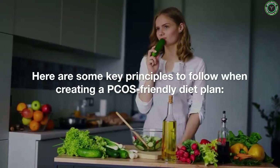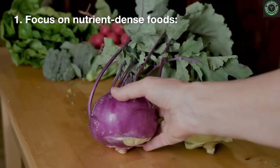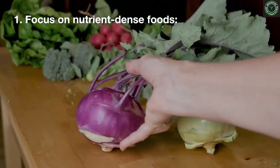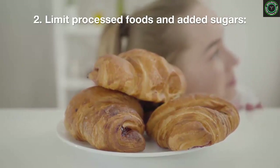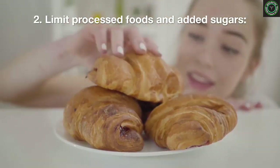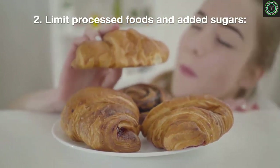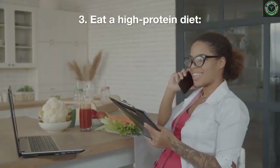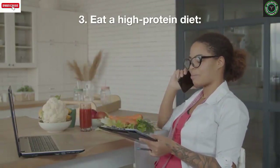Here are some key principles to follow when creating a PCOS-friendly diet plan. One: focus on nutrient-dense foods — eating a diet rich in whole, unprocessed foods will provide your body with the nutrients it needs to function properly. Two: limit processed foods and added sugars, as they can contribute to weight gain and worsen the symptoms of PCOS. Three: eat a high-protein diet, as protein can help keep you feeling full and satisfied, which can be helpful when trying to lose weight.